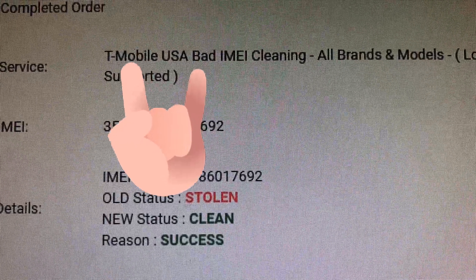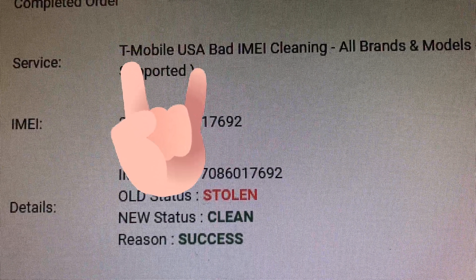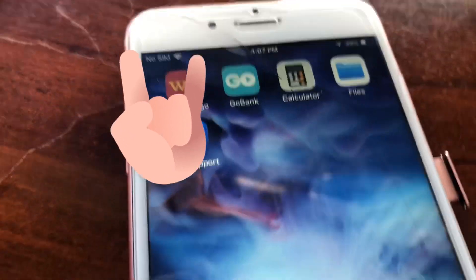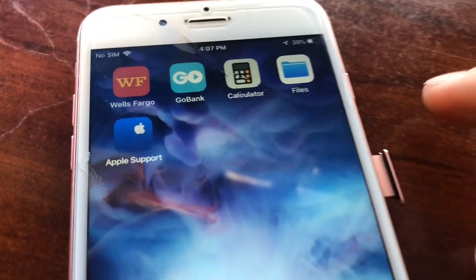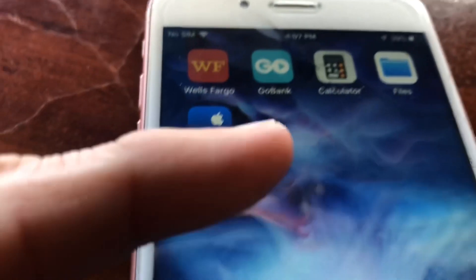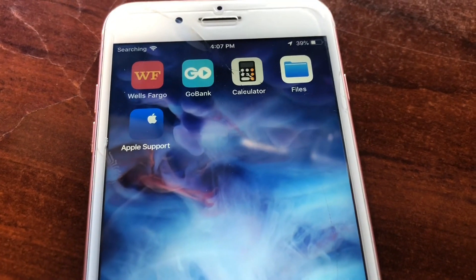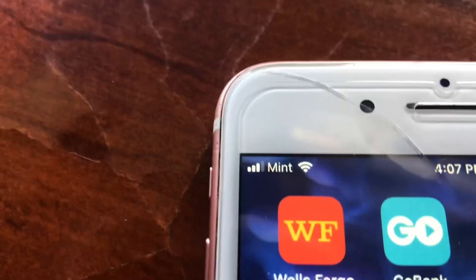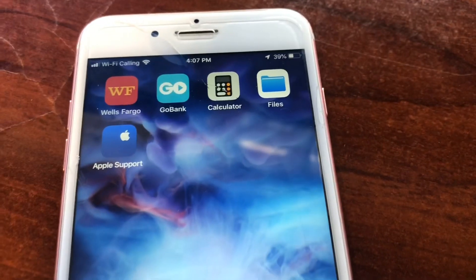The IMEI has now been cleaned and we're ready to try it — just took a few minutes. Here's the phone with the SIM card, it's the Mint SIM, which was not working earlier. Now that the status has changed, let's see if it works. There it is — Mint, ready to use.